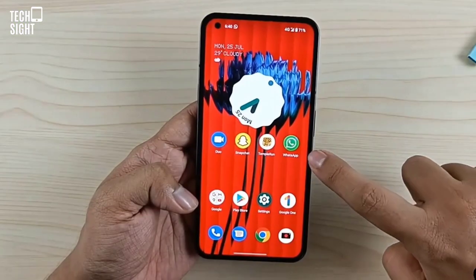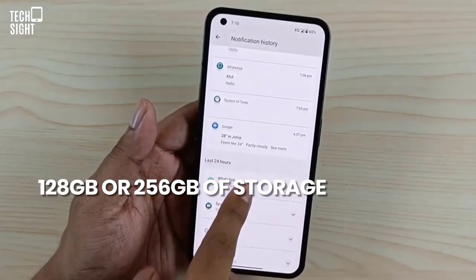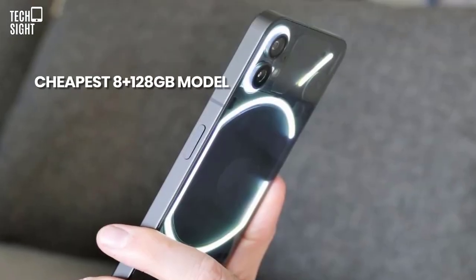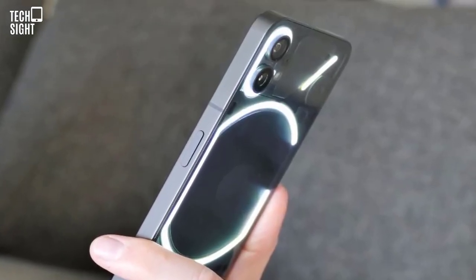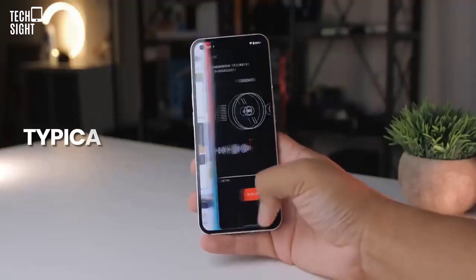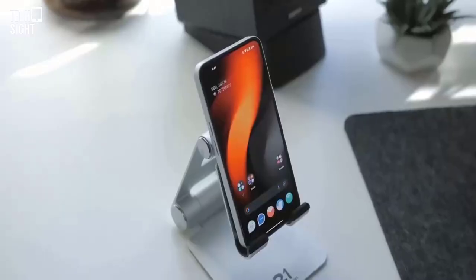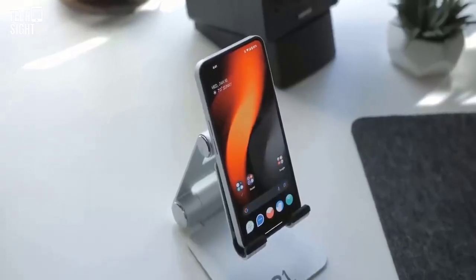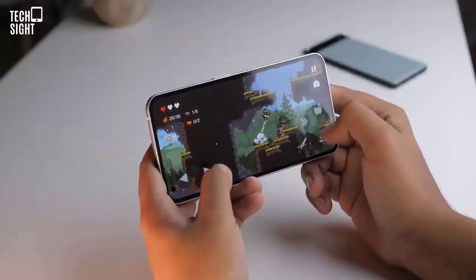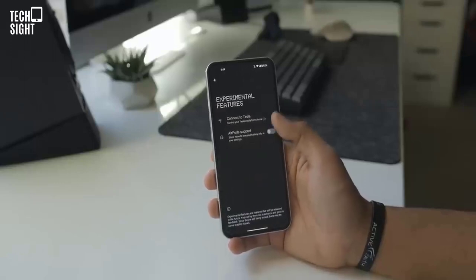The 778G Plus comes with 8GB or 12GB of RAM and 128GB or 256GB of storage, although the cheapest 8GB plus 128GB model is only available in black. The phone contains typical 5G, Wi-Fi 6, Bluetooth 5.2, and NFC for Google Pay. The only drawback is that the phone may not work well in North America due to signal bands.